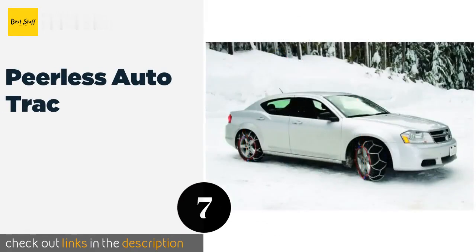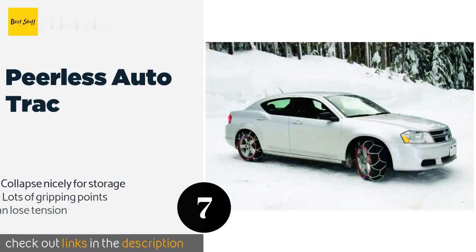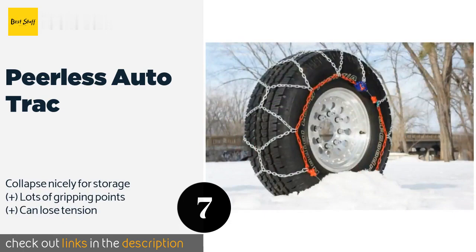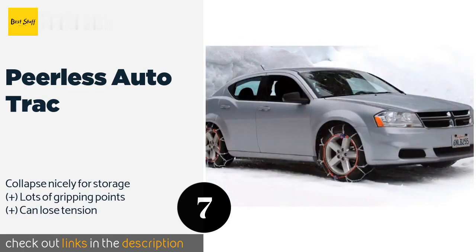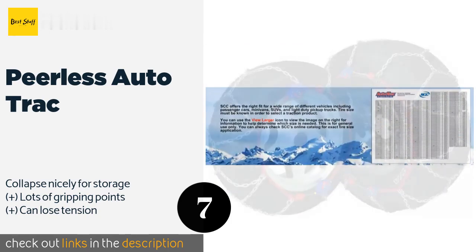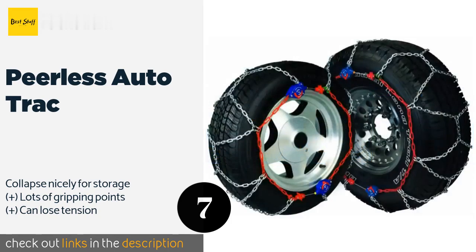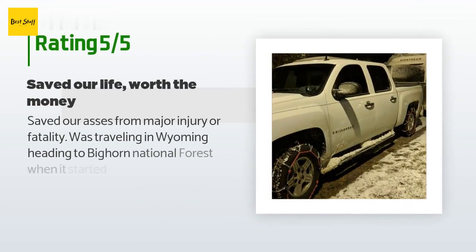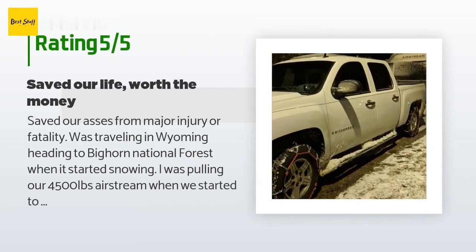The next product in our list is Peerless Auto Track. The Peerless Auto Track offers quick and easy installation within minutes without the need to move or jack up the vehicle. They are made of manganese alloy steel, making them both lightweight and durable. The price is around $85. There are 622 reviews with an average rating of 4.3 stars.